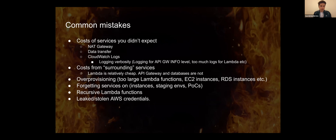Also, what we've seen is people committing AWS credentials to public GitHub repositories — which is obviously not just a cost risk. We've seen that incurring tens of thousands in unwanted costs. There are crawlers that constantly scan public GitHub repositories for credentials, and those credentials are then used to mine crypto, for example.